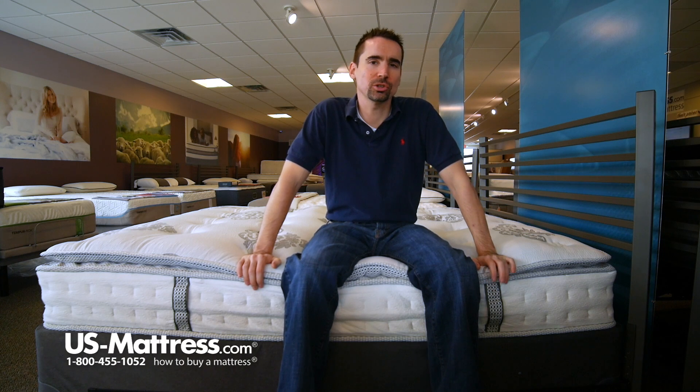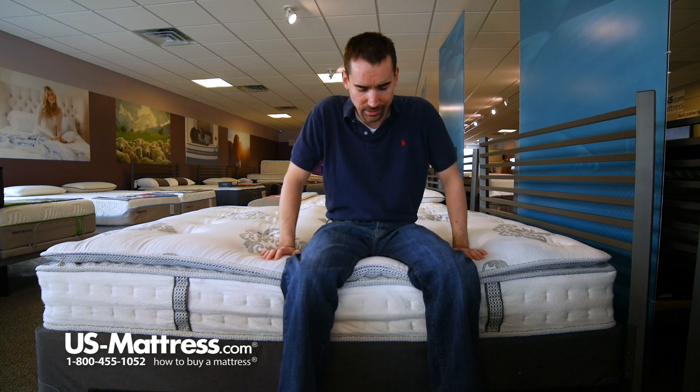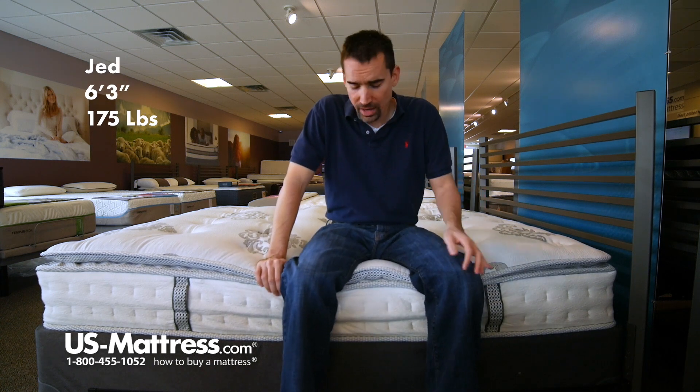I'm sitting on the side of the Classic Brands Mercer 12-inch Pillow Top Mattress. This has gel memory foam in it as well, as the title indicates. The edge support, in my opinion, is not that great.